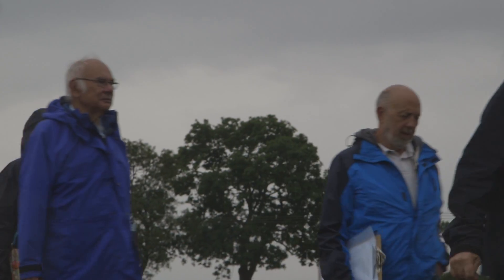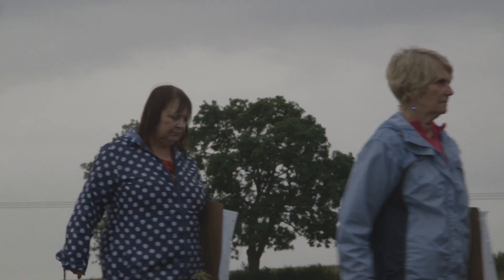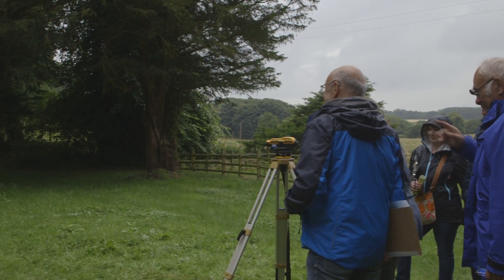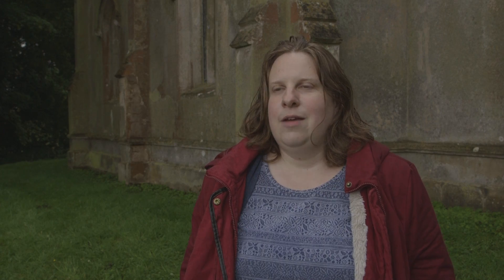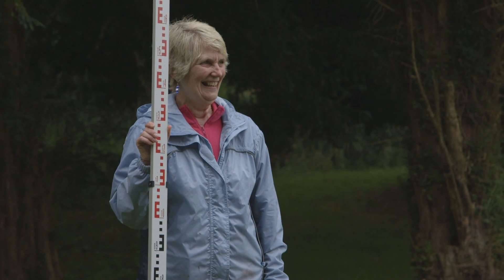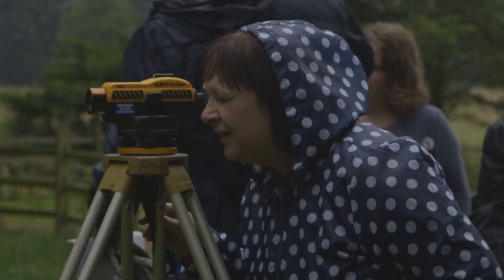We've just been out onto the actual earthworks. Dave Start gave a tour explaining to people how to interpret the earthworks, and we also had a go at using a dumpy level. A dumpy level is a piece of equipment that archaeologists use to find out the elevation of the ground or a feature on the ground. It was quite tough but I think everyone got there in the end.